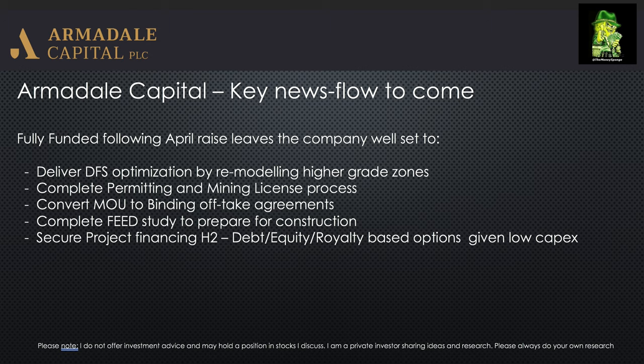To wrap up: Armadale are now fully funded via the private subscription, so they can focus on post-DFS work streams. Key milestones include delivering the optimised DFS, completing the permitting and mining license process, converting existing MOUs into binding offtake agreements, completing the FEED study, and getting construction-ready. The construction period is around a year, so they could literally be producing in a year to a year and a half. Project financing is signposted for H2, and we're nearly into H2, so it could come sooner than investors think.